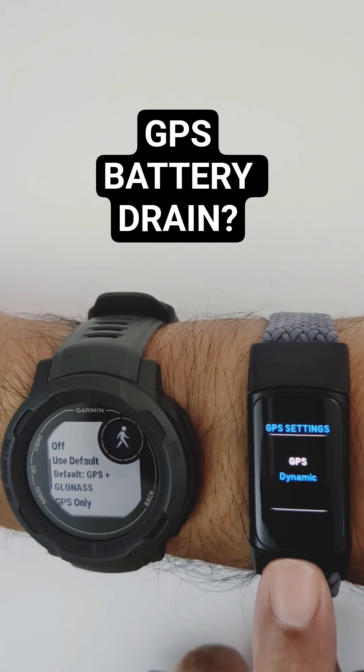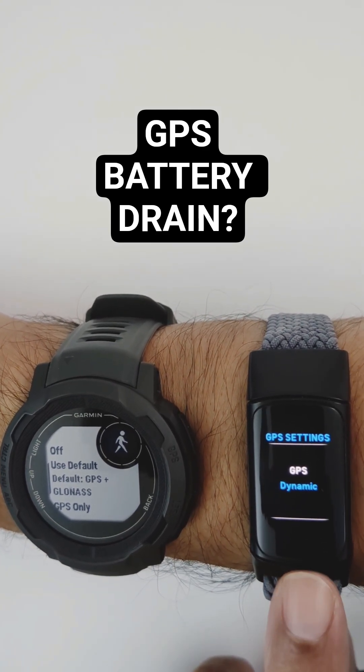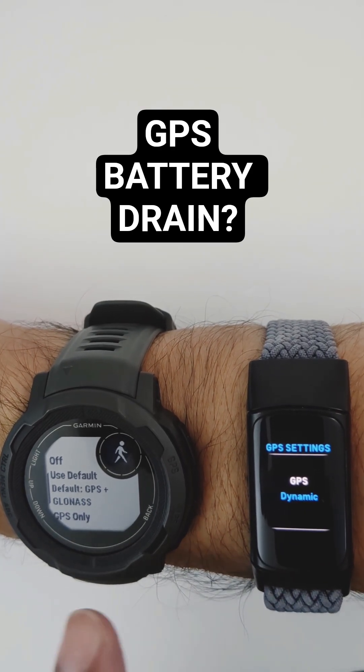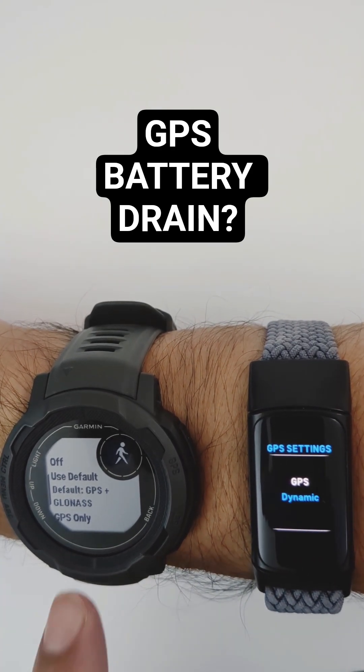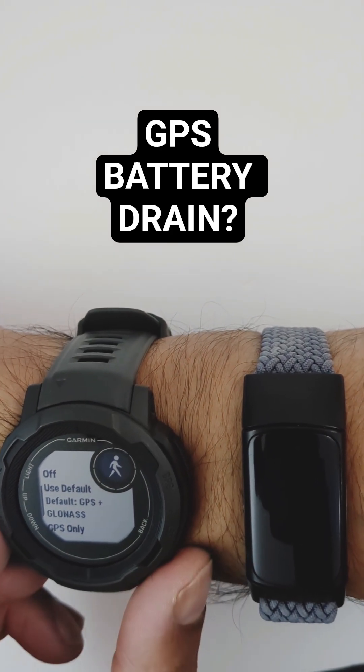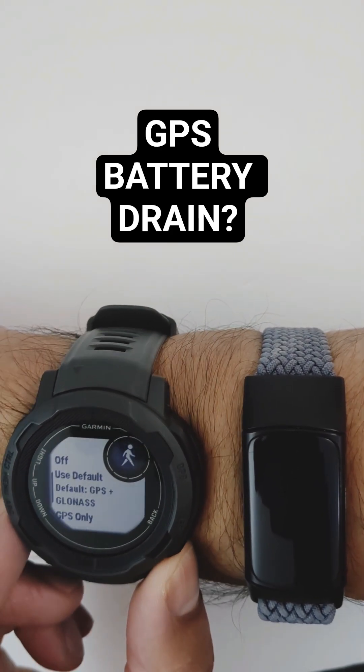That's also the default on the Fitbit Charge 6 in the built-in GPS — again, GPS and GLONASS. The Garmin Instinct 2 also has different GPS settings. For example, we used the default.